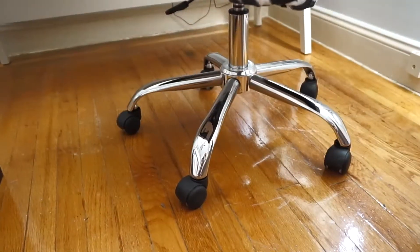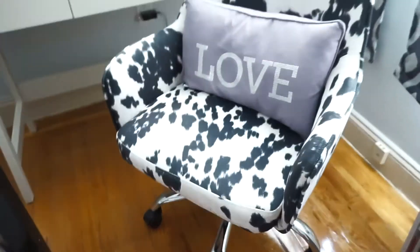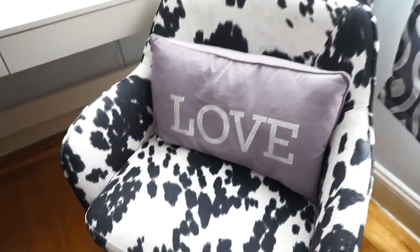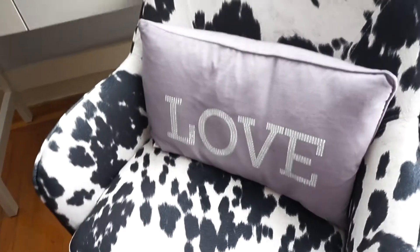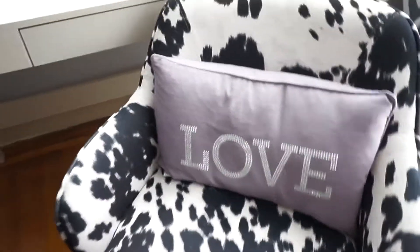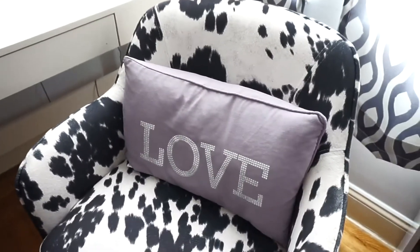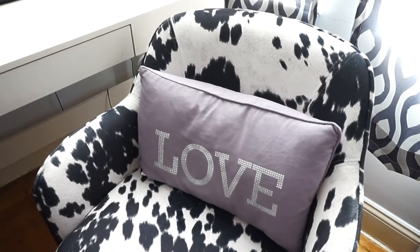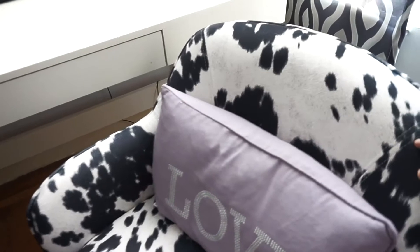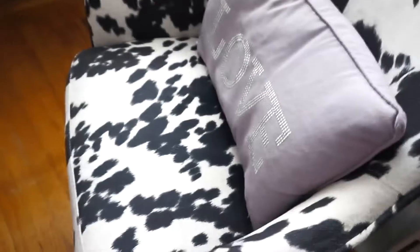First let's talk about this chair. I absolutely love the black and white cow print that it has going on. I got this from Wayfair — I think it was a little bit over a hundred dollars. I personally love it; the back is low but I'm petite so I find it to be really comfortable. If you're taller then this probably won't be very supportive for your back, but I think it's the perfect height for me. It completely spins around and the wheels make it really easy to get around.